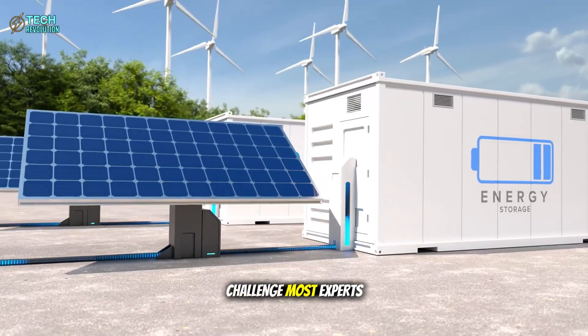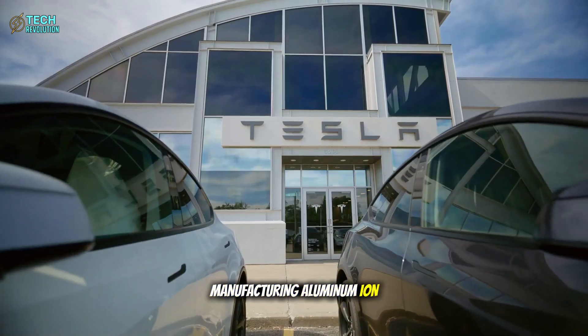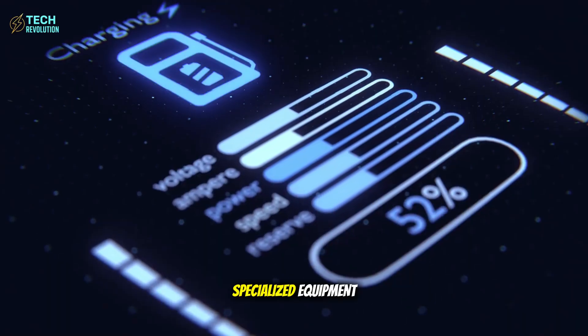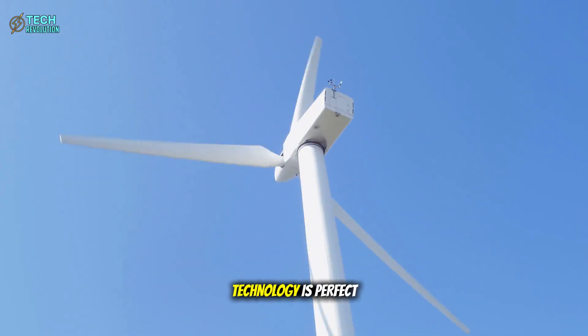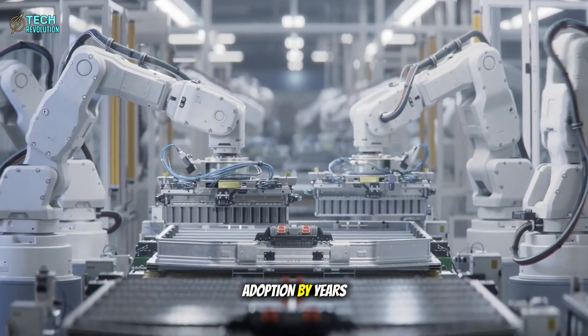There's a challenge most experts are overlooking. Manufacturing aluminum-ion batteries at Tesla's claimed scale requires completely new supply chains, specialized equipment, and workforce training that doesn't currently exist. Even if the technology is perfect, production bottlenecks could delay mass adoption by years.